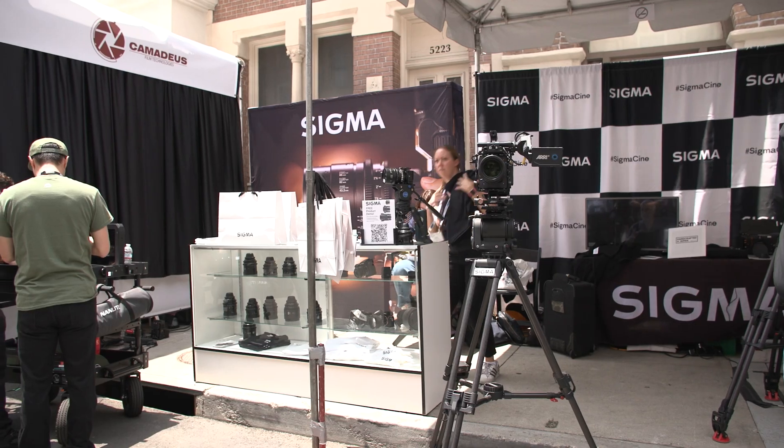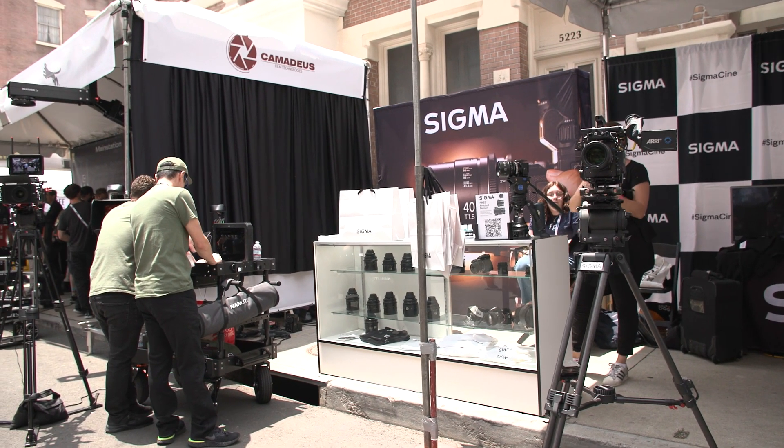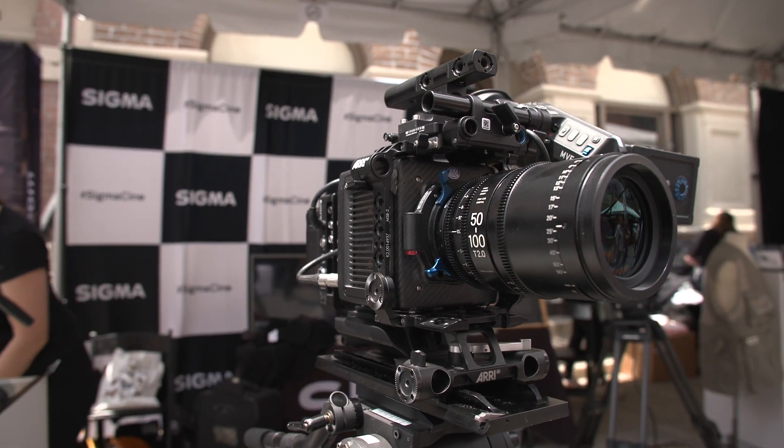At this point, I should fully disclose that I am a Cine ambassador for Sigma, so please take that into account. You mentioned your continued interest in supporting the Cine part of the business — thank you. Let's talk Sigma FP for a moment. You just had a new firmware update. What sort of features can users expect?